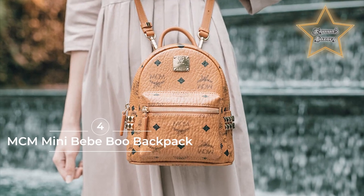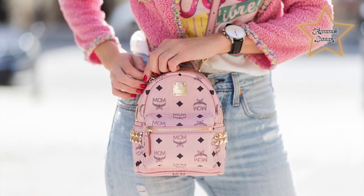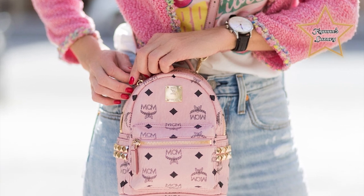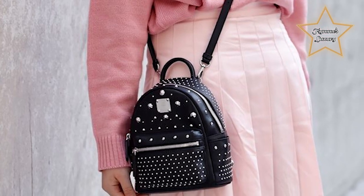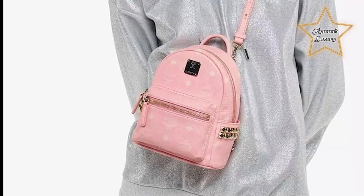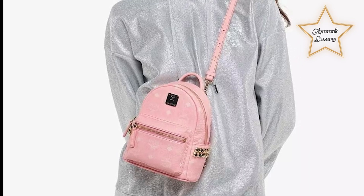4. MCM Mini Bebe Boo Backpack. If the Louis Vuitton Palm Springs Mini is too expensive for you, MCM offers a cheaper alternative — the same size and just as functional. The MCM Bebe Boo Backpack is a very chic backpack that can serve as an everyday workhorse. Although no longer offered in a wide variety of colors, the MCM Mini Bebe Boo Backpack is still available in many colors at second-hand luxury consignment stores.